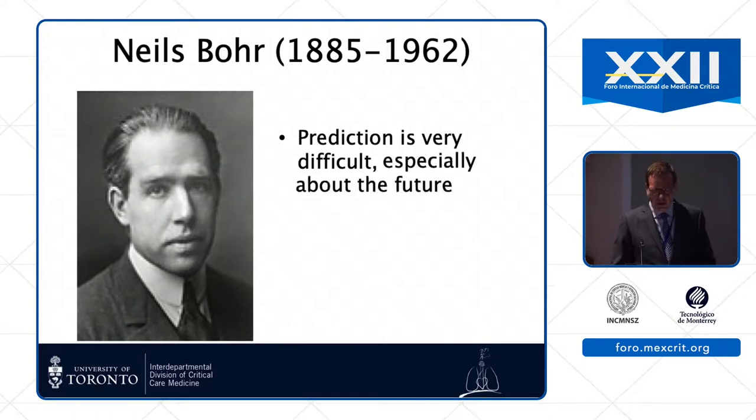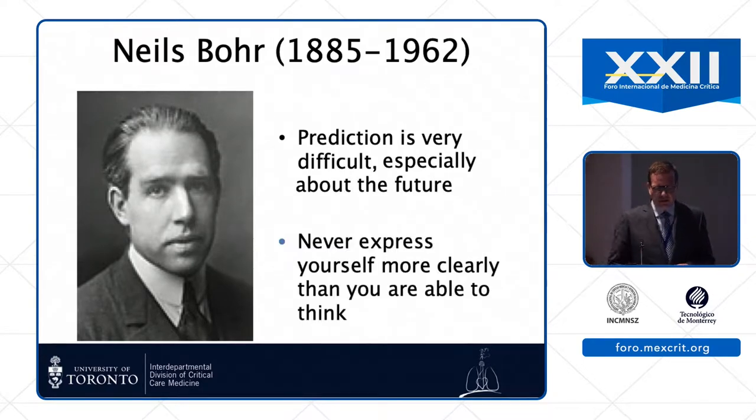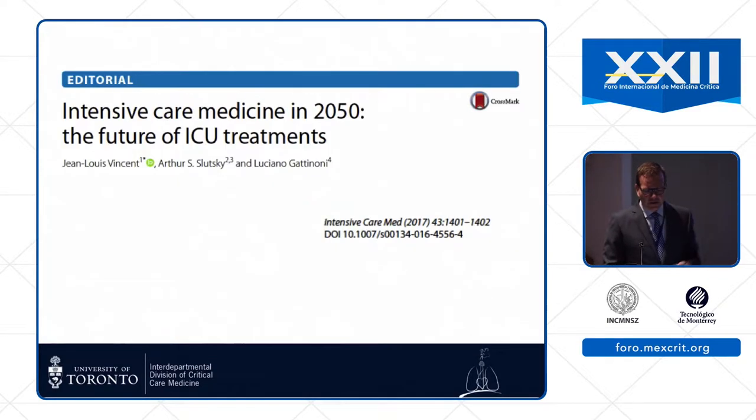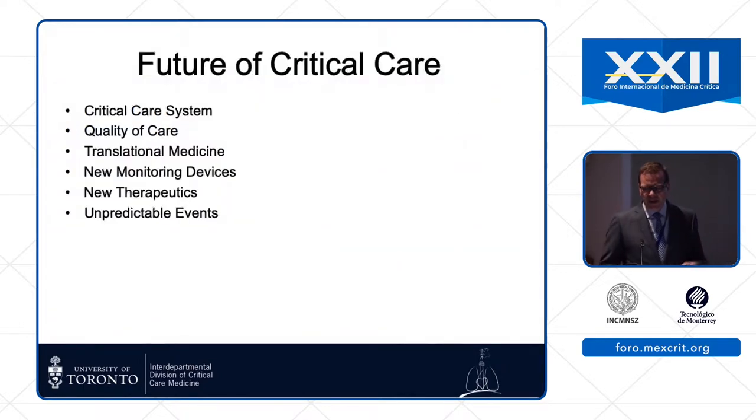Niels Bohr, the famous Danish physicist, said some smart things. 'Prediction is very difficult, especially about the future.' There are many papers written about what the future of critical care looks like. I'm going to spend about 20 minutes talking about different aspects — how we can take advantage of opportunities and change things both at a system level and at a patient level, thinking specifically about respiratory failure.